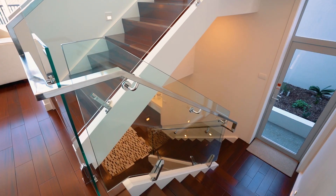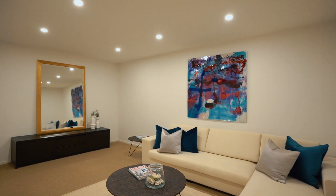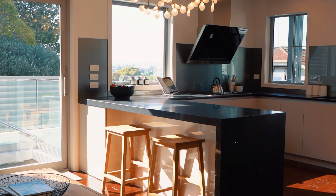On the lower level of the home you have an oversized double garage, media or rumpus room, office or study, laundry room, powder room, plus excellent storage.